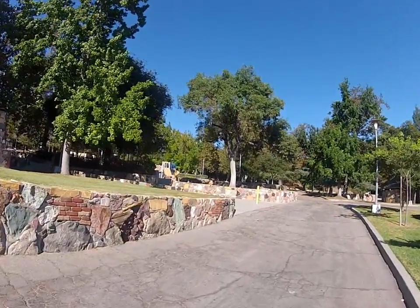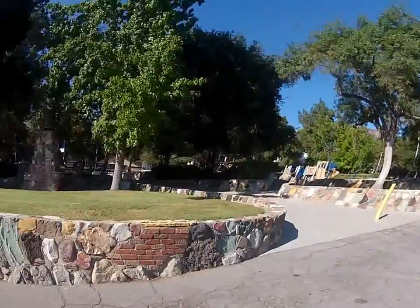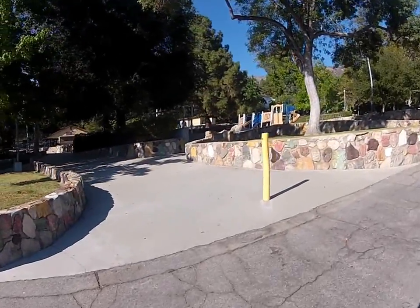You have some playgrounds there — actually two playgrounds. Probably one for the smallest, the toddlers, and the other one for the bigger kids.